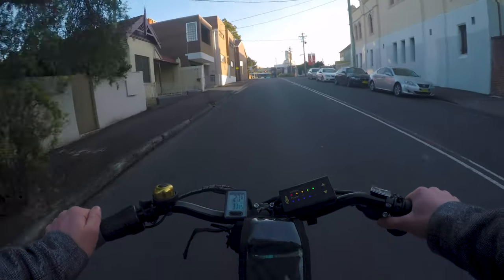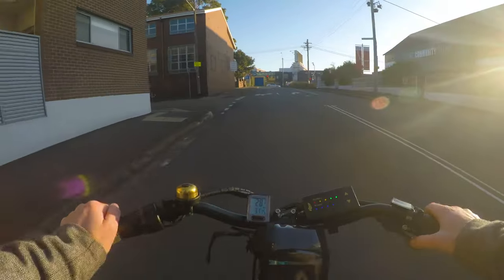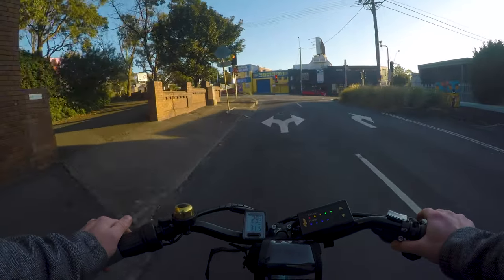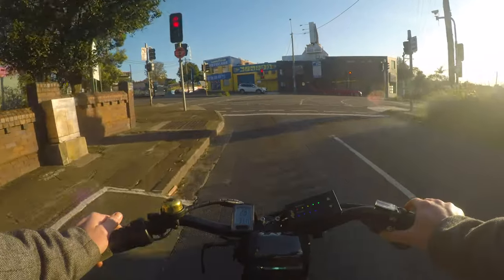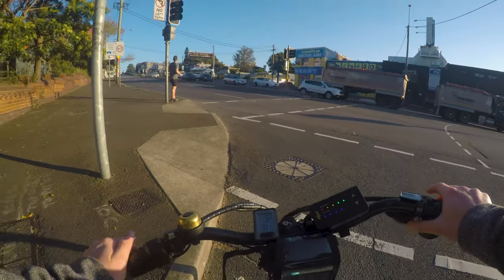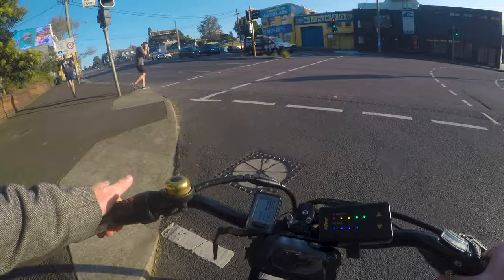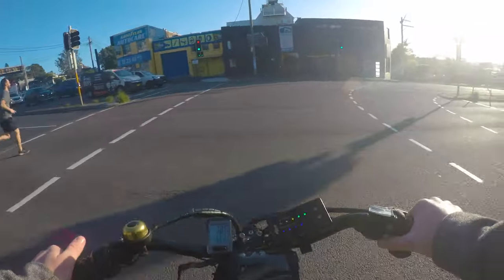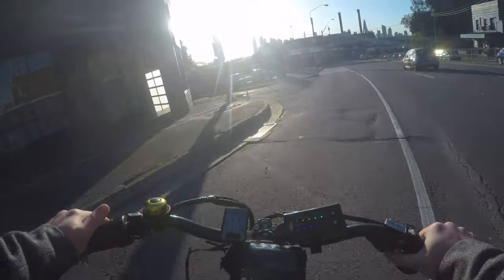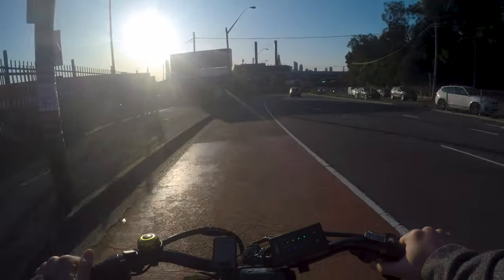I'm actually making a video about Anzac Bridge and how the walking and cycling capability of Anzac Bridge should be replaced with Glebe Island Bridge — which you may not have heard of, because it is currently out of action. Victoria Road is one of the reasons that Glebe Island Bridge would be a better option, because you wouldn't have to deal with Victoria Road.